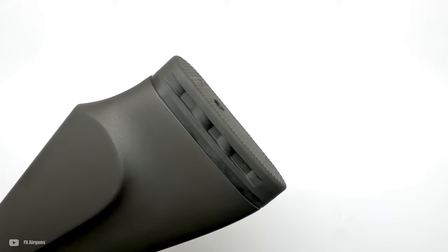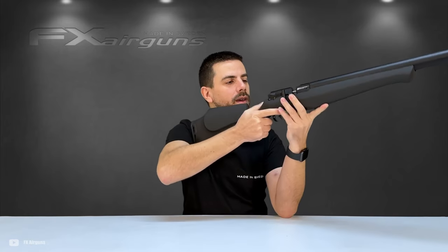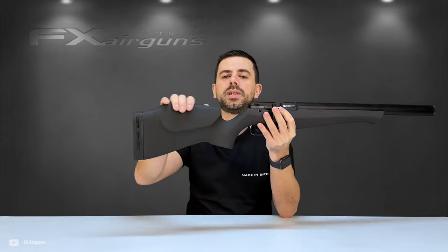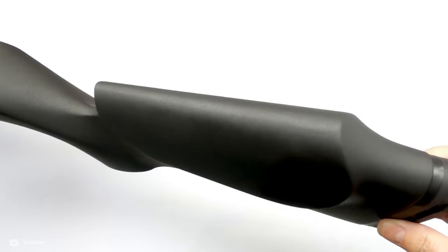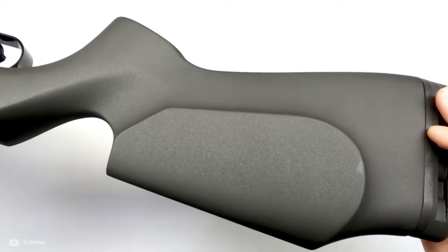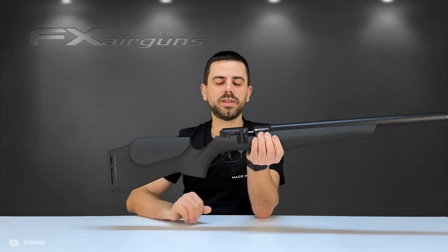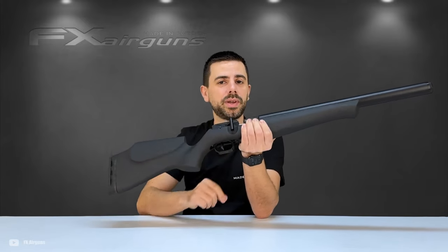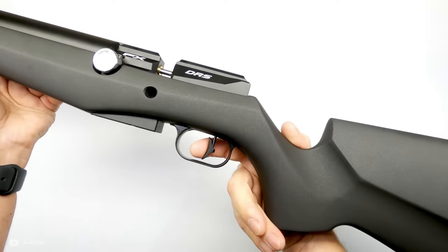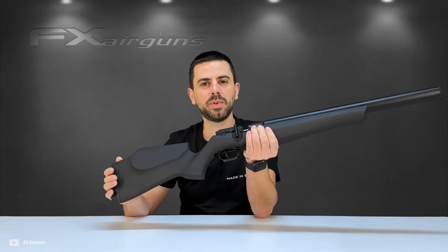The chassis, a collaboration with MDT, highlights FX Airguns' dedication to accuracy, providing a sturdy and dependable platform. The DRS PRO is ready for PRS competition right out of the box, featuring a one-piece Picatinny rail with a 30 MOA tilt, and a magazine designed for a low-scope mount without compromising shot capacity. But all these top-tier features come with a price tag of $2,900, making it an eye-watering piece.